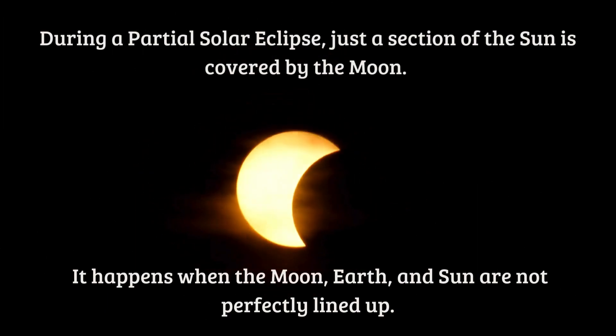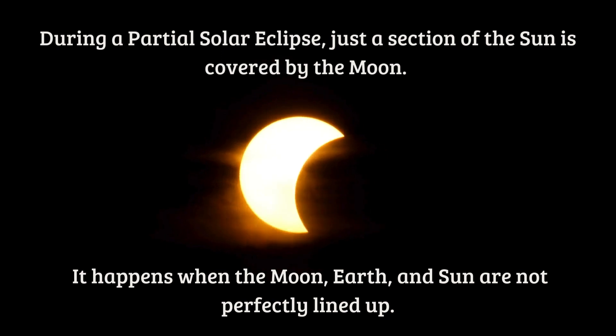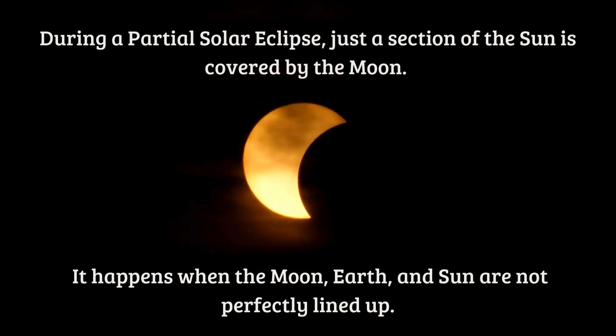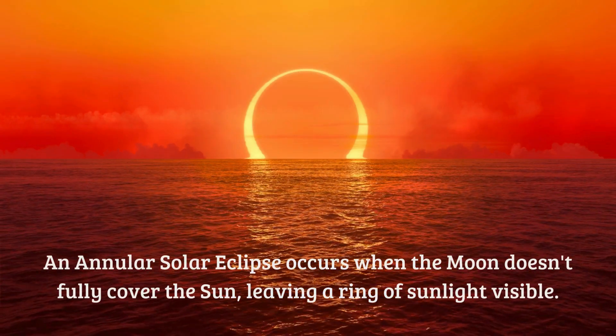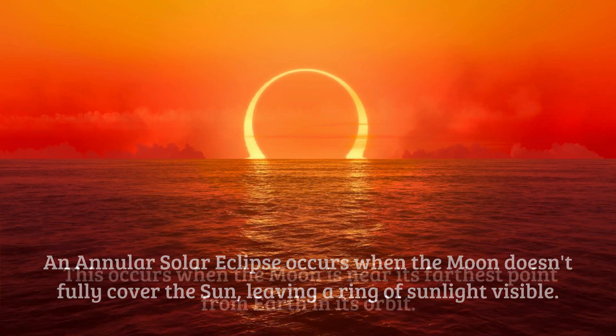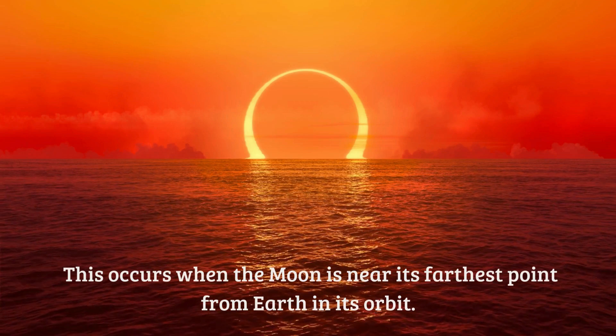During a partial solar eclipse, just a section of the Sun is covered by the moon. It happens when the moon, earth, and Sun are not perfectly lined up. An annular solar eclipse occurs when the moon doesn't fully cover the Sun, leaving a ring of sunlight visible. This occurs when the moon is near its farthest point from Earth in its orbit.